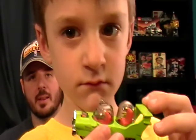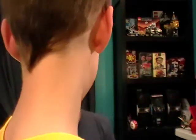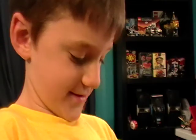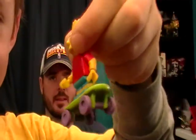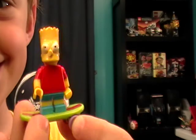You think that's pretty cool? You're a big Simpsons fan, aren't you? Yep! How big of a Simpsons fan are you? Very big! Show them your other Simpsons stuff to show how big of a fan you are. You even got a Lego Bart Simpson!